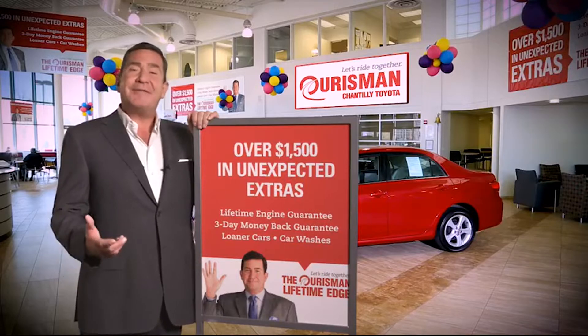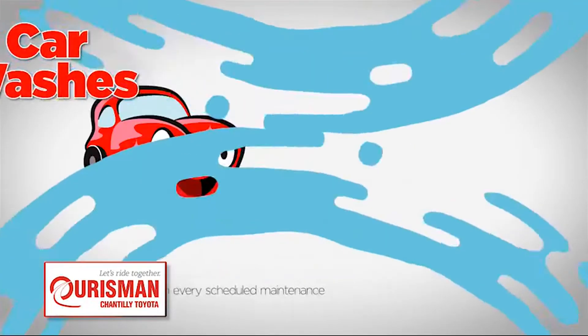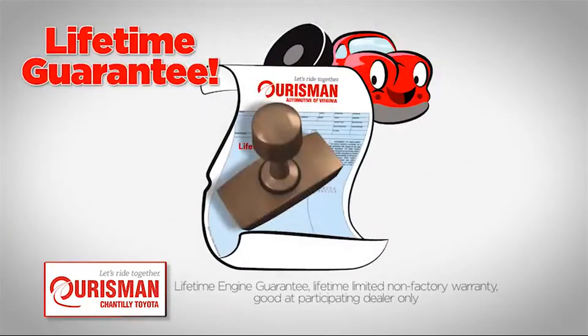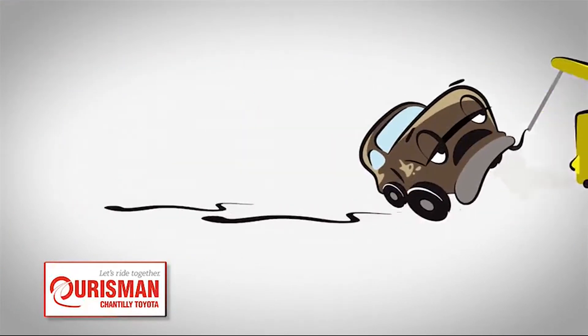All Horsman pre-owned vehicles are backed by our lifetime edge with up to $1,500 in extras, including car washes, loaners, and our lifetime engine guarantee. But if it's not good enough for our family, then it's not good enough for yours.